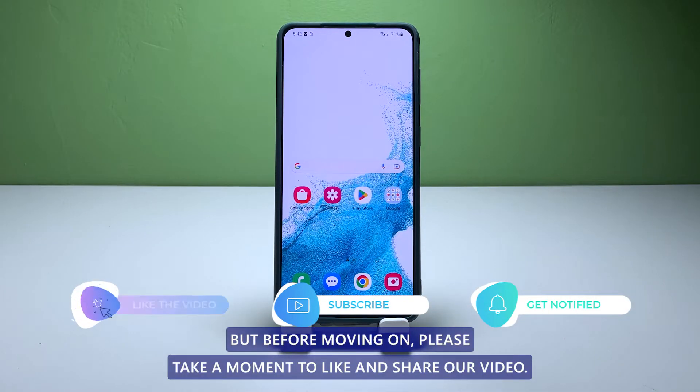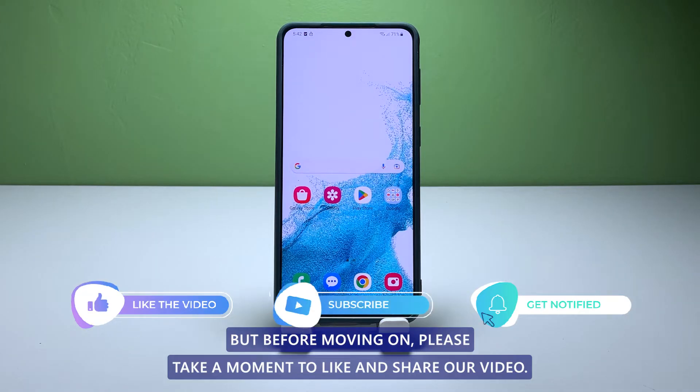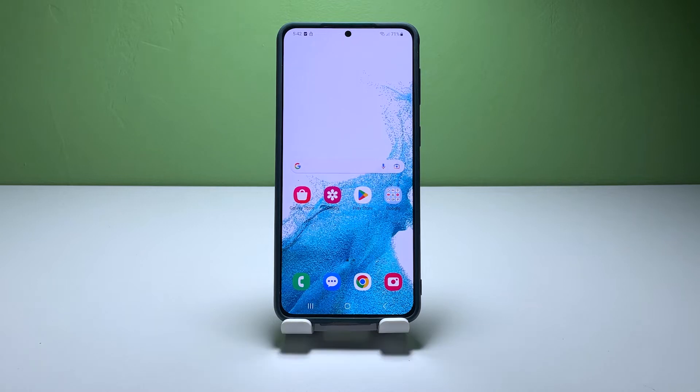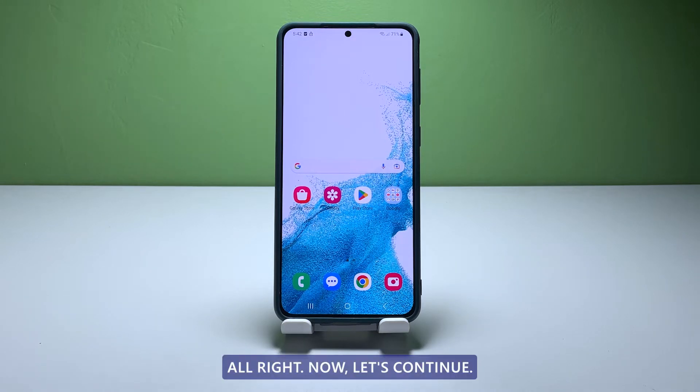But before moving on, please take a moment to like and share our video. This will help us reach more people who may be facing issues with their device. Alright, now let's continue.